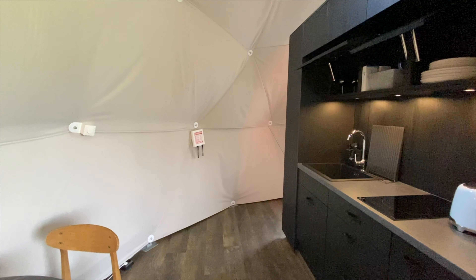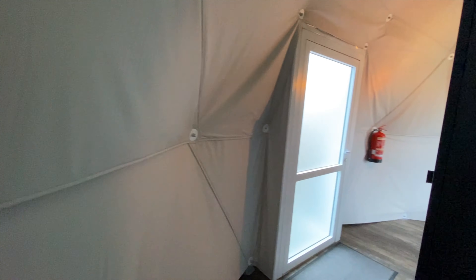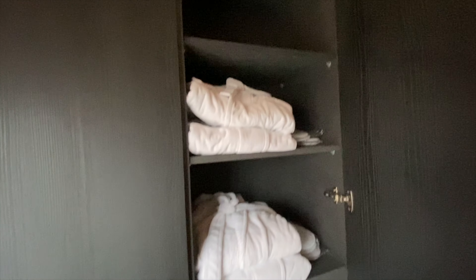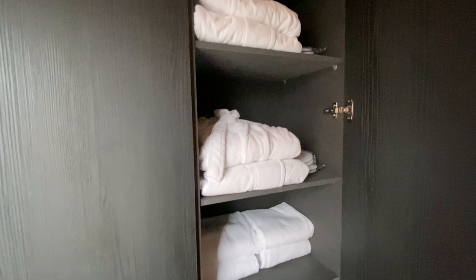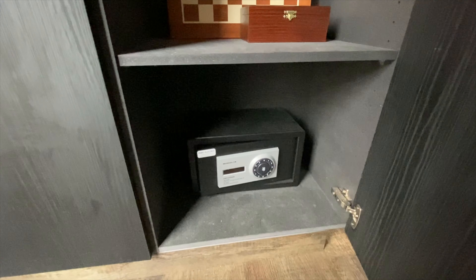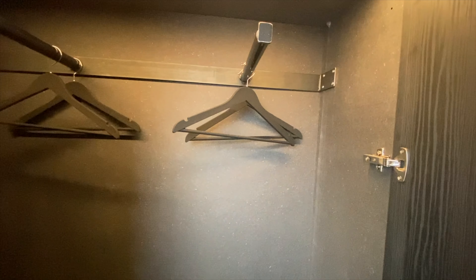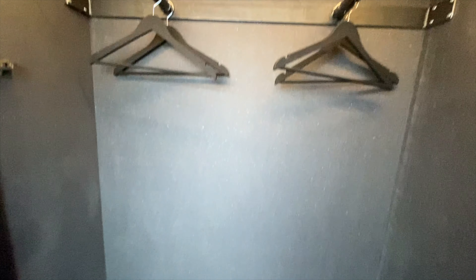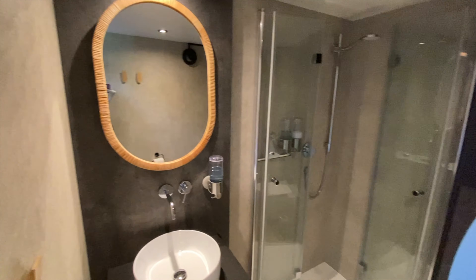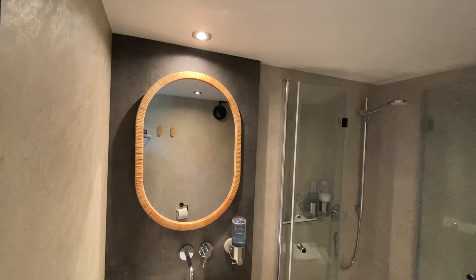Very hard to film and climb at the same time! As we continue back around moving past the kitchen, we're met back at the front door. You're provided with some robes, some slippers, some towels, as well as a chess board and a safe. There's a cupboard with an extra quilt and coat hangers — space for hanging your jackets.